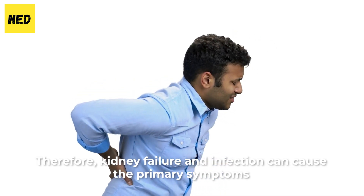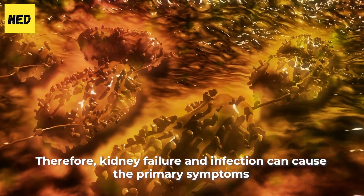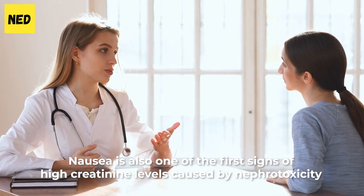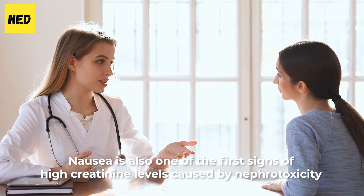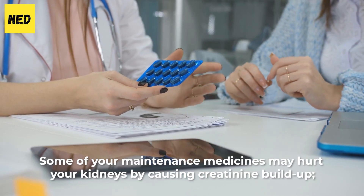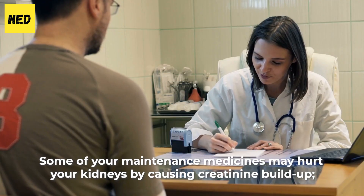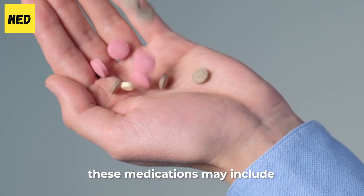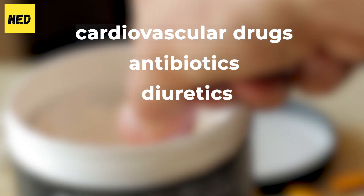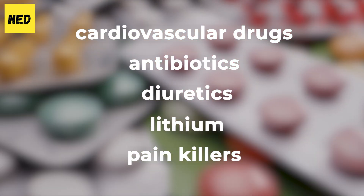Kidney failure and infection can cause the primary symptoms of nausea and vomiting. Nausea is also one of the first signs of high creatinine levels caused by nephrotoxicity or too many medications. Some of your maintenance medicines may hurt your kidneys by causing creatinine buildup. These medications may include cardiovascular drugs, antibiotics, diuretics, lithium, and painkillers.